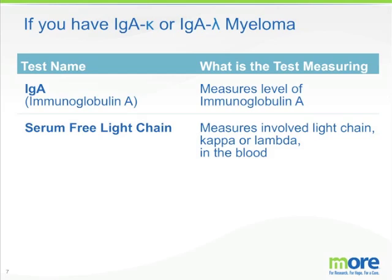If you have an IgA-kappa or an IgA-lambda myeloma, we think the doctor should order an IgA — which measures the total level of immunoglobulin A in the blood — and a serum free light chain test which measures the amount of involved light chain, kappa or lambda, in the blood. Our recommendations differ from many guidelines which suggest using a serum protein electrophoresis for patients with IgA myeloma. We believe that the total IgA in the vast majority of myeloma patients provides a more accurate measure of the status of their disease.